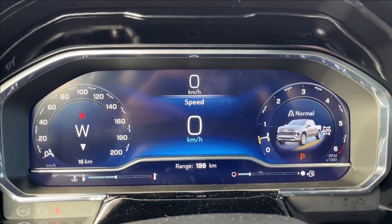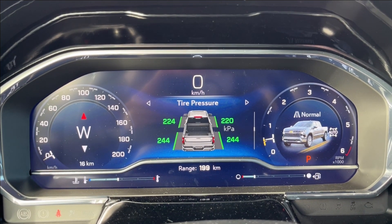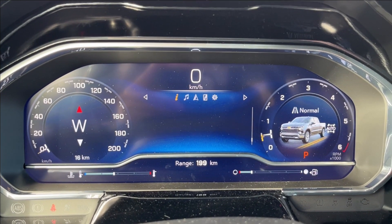For the instrument cluster, you can see it's all digital. You can pretty much access all of your vehicle information, including your trip info, economy, adaptive cruise, your gauges, and all that. As well as music, navigation, phone connectivity, and other settings for the cluster as well.